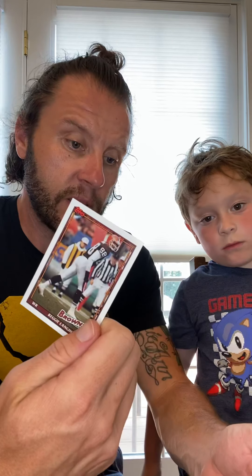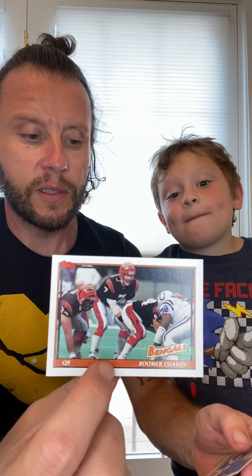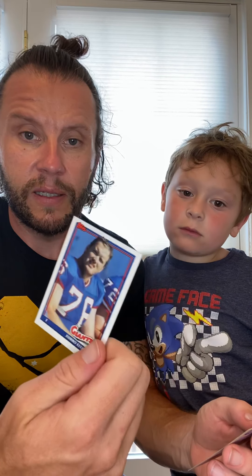Reggie Langhorne for the Browns. Here's a guy who's an announcer or radio personality now — Boomer Esiason for the Bengals. I like how sometimes the horizontal cards look cool. Here's a guy with a great name — Jumbo Elliott, tackle for the Giants. And the last card in this pack — Reuben Mays, running back for the Saints.